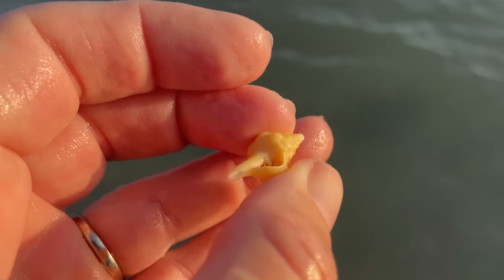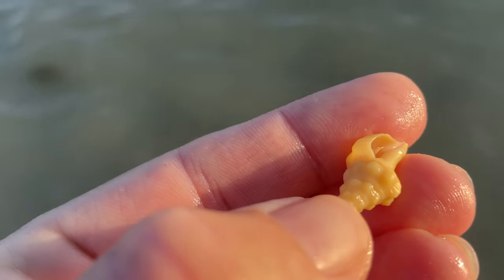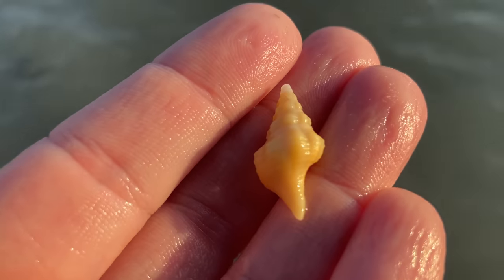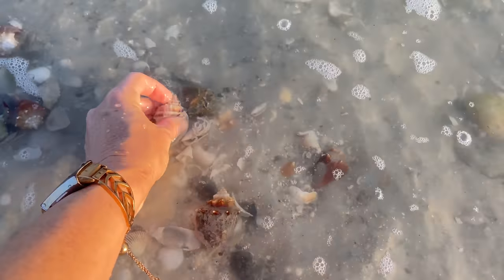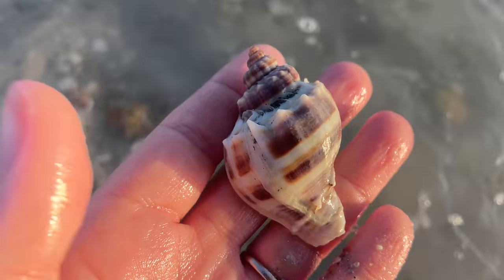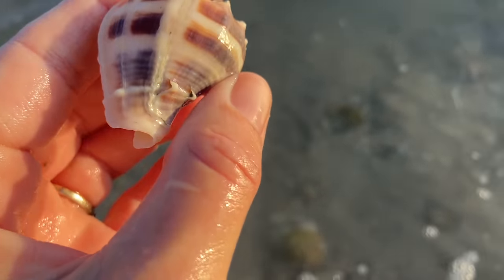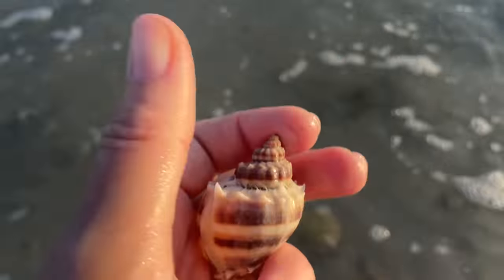Another little horse conch with a little critter in it — I don't know if you can see the little antennae or little legs, but there's a little critter in there, so that is not coming home with me. Another crown conch — awesome! Oh, terrific. Really happy with that. That's another fantastic crown conch — I can't believe we found so many today. That is a little unusual.